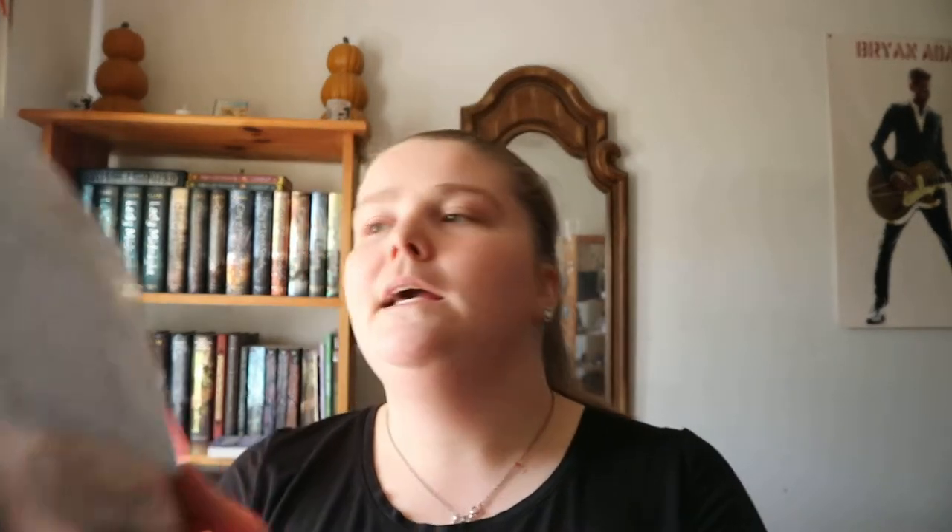It does have a nice little story, and it's pretty quick to go through because it is about a line per page. Halloween by Harry Vaughn. Happy readings.